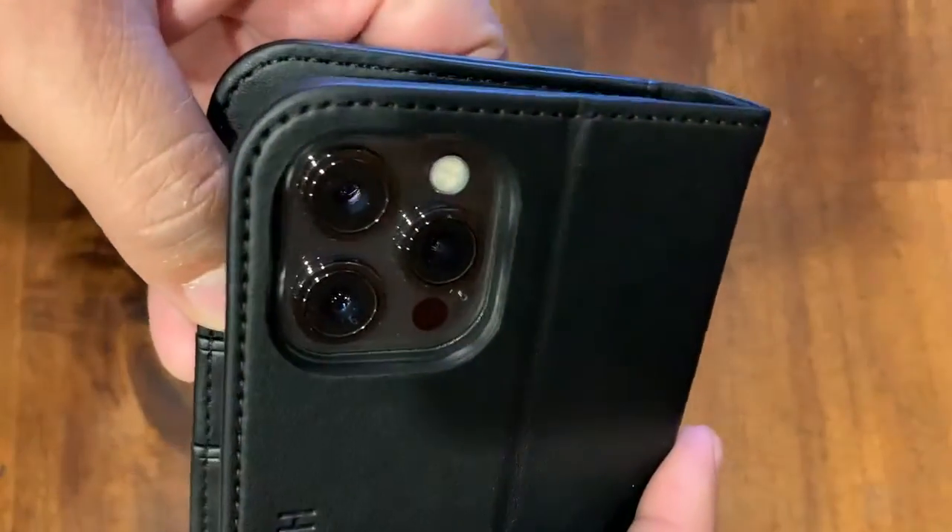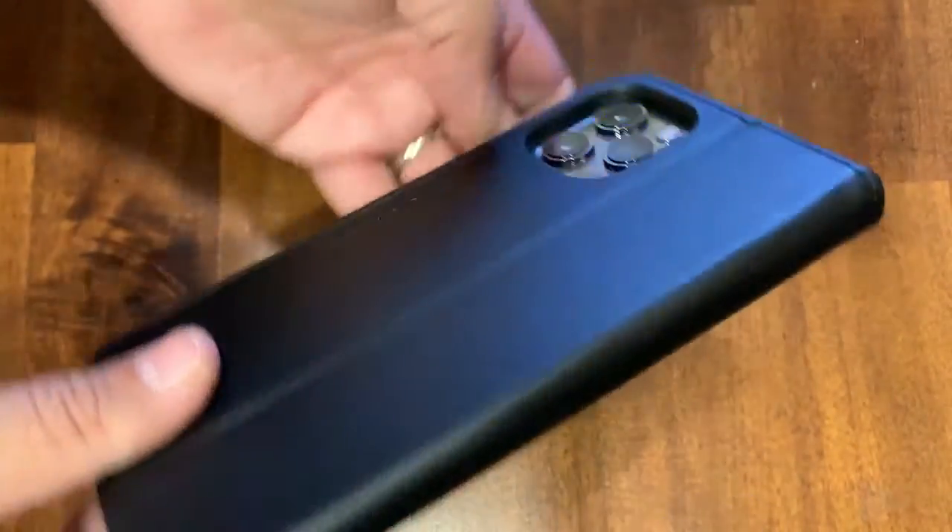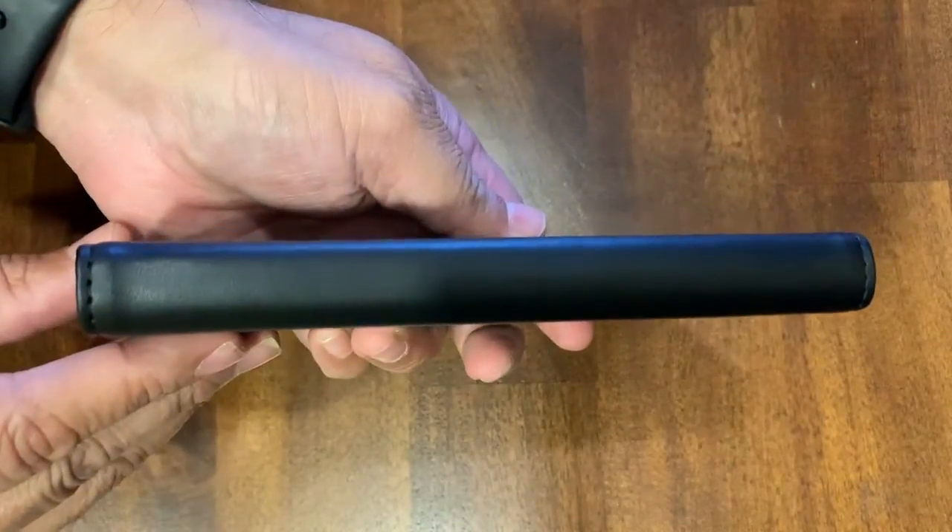The back of the case was perfect too, as it did not obstruct the camera lenses. With the phone inside, this wallet case still looked and felt pretty thin.